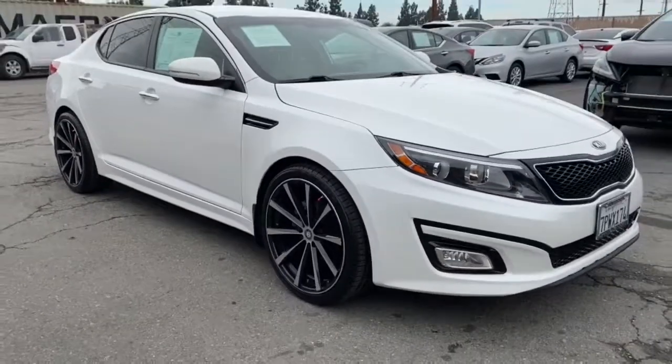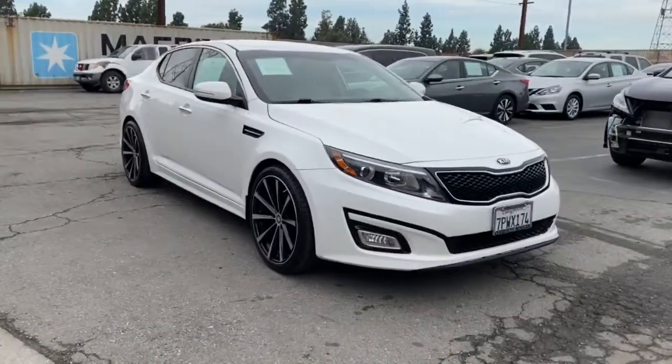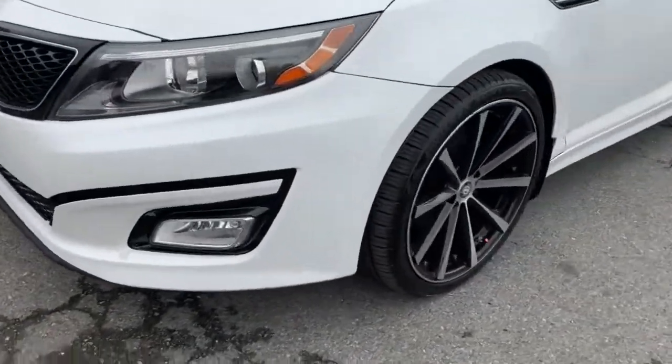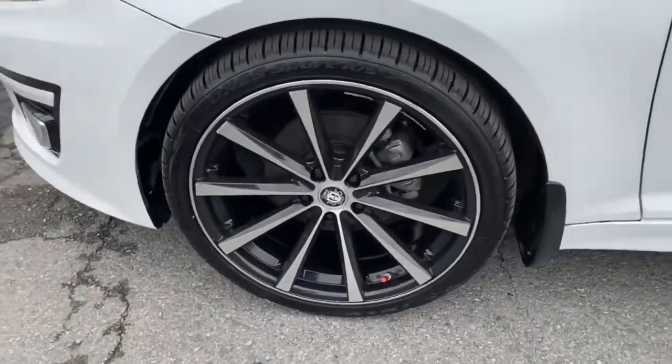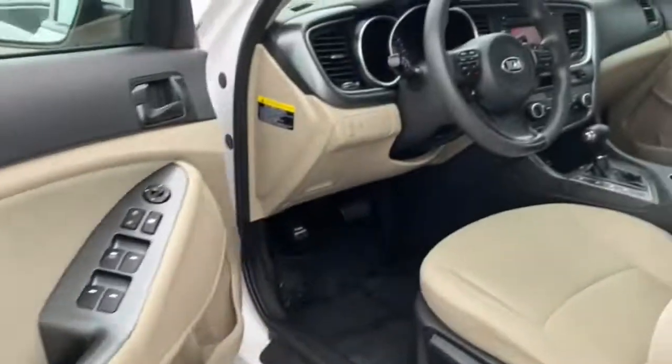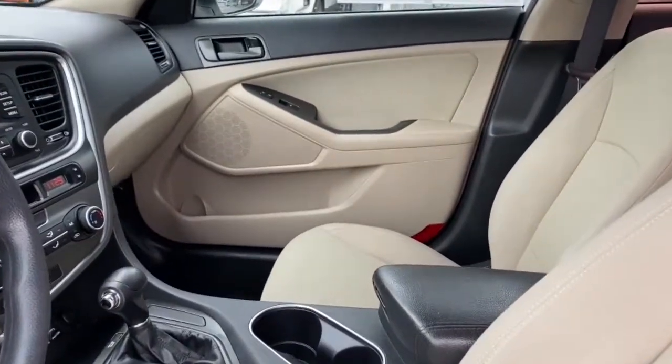The following are some of this vehicle's highlighted options: keyless entry, heated mirrors, fog lamps, satellite radio, aluminum wheels, Bluetooth connection, steering wheel audio controls, stability control, pass-through rear seat, driver adjustable lumbar.